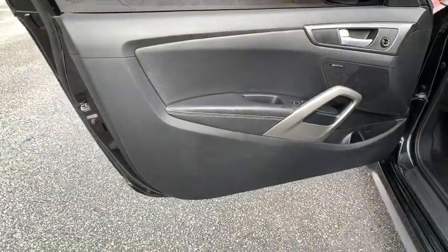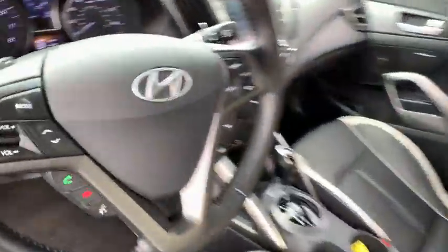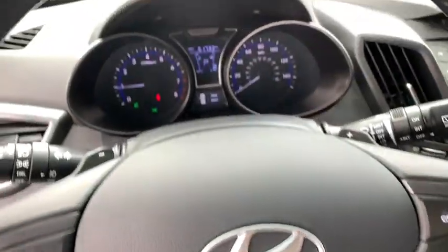Backup camera, keyless entry, traction control, stability control, anti-lock braking system, steering wheel audio control, Bluetooth, leather-wrapped steering wheel, power steering.